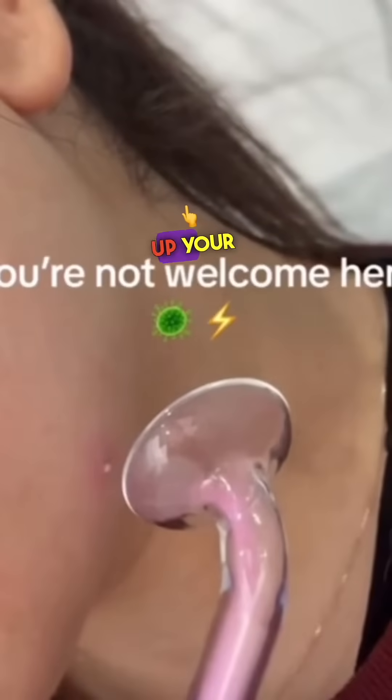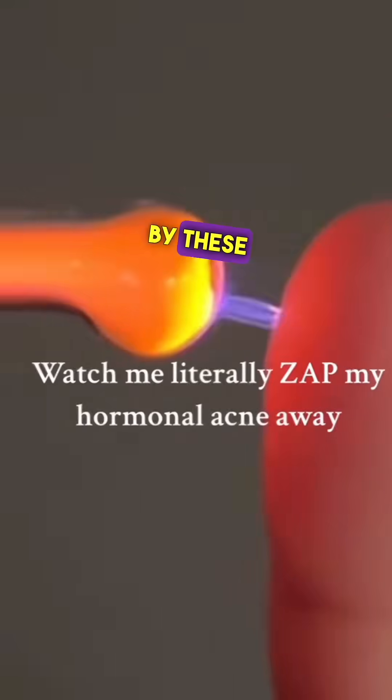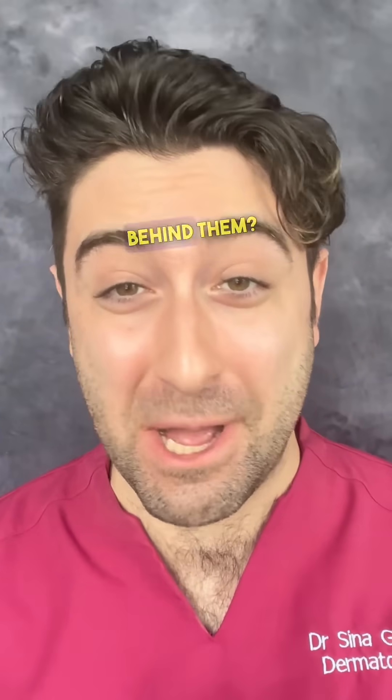Can a high-tech zap really clear up your acne? Let's find out. The world has been taken by storm by these high-frequency acne devices, so I wanted to find out once and for all, is there any scientific evidence behind them?